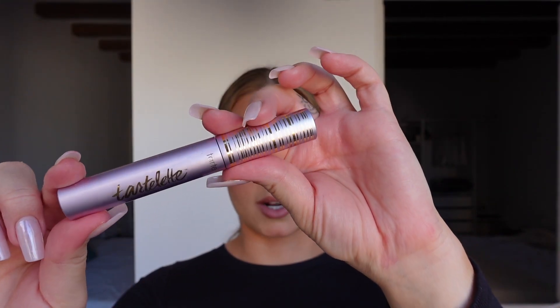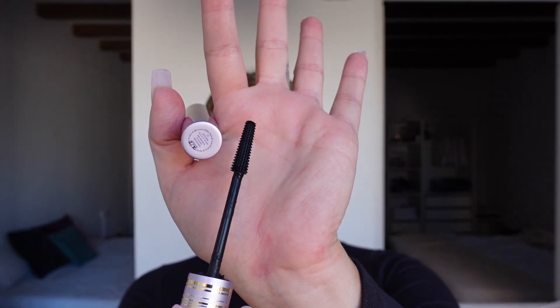I decided to splurge on the Tarte Lit tubing mascara — I didn't ever think I would splurge on expensive mascara, I almost always get L'Oreal Voluminous or something from the drugstore. But I've been obsessed with tubing mascara this summer. It's amazing if you get wet, sweat, or if it rains — it does not run, it just stays in little tubes and you don't get a black crying mess under your eyes. It also helps keep your lashes curled and is so easy to take off. I am a tubing mascara girly forever.